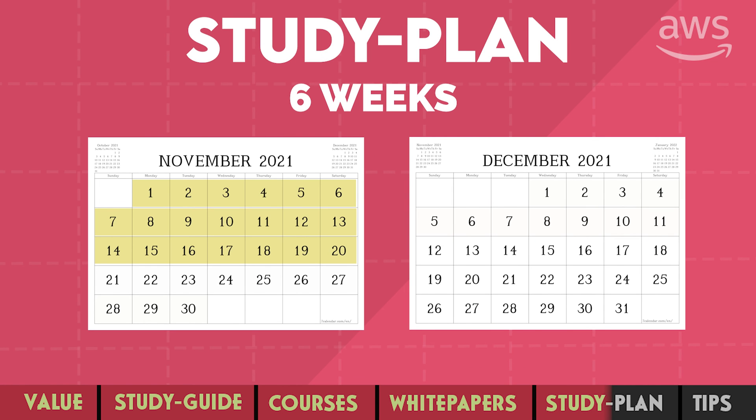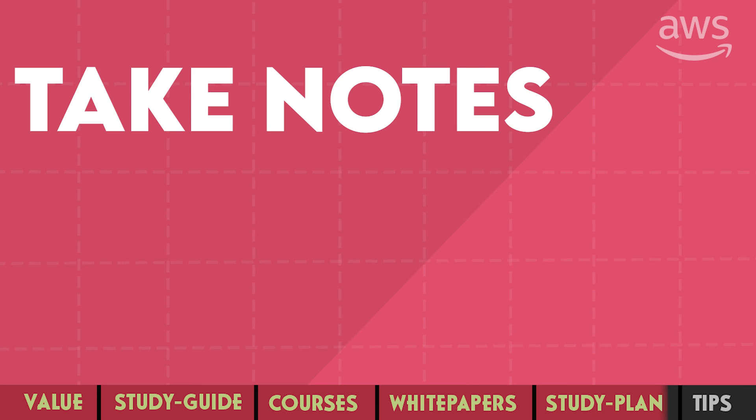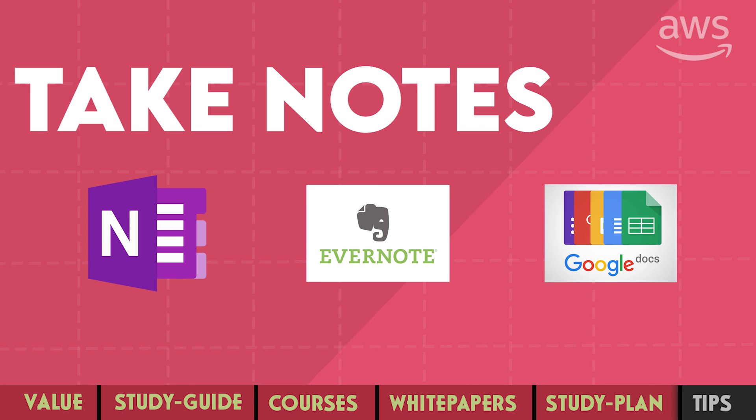For the first three weeks, complete your course. In the next week, start all the practice questions — not just those from the course, but also from the additional practice exam you purchased. In the following week, revise the course again, maybe at 1.5x speed, and continue with practice questions. In the last week, continue with all your practice questions. As you go through the practice questions and the course, it's very important to note down all your mistakes.